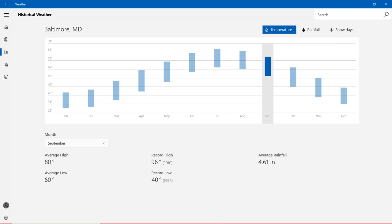I know it's a long video because of a lot of radar in Maryland. Let's focus on historical weather. Average high is 80 degrees, average low is 60 degrees. Record high is nearly 100 degrees, set in 2010 — about 4 degrees short of 100. Record low is 40 degrees, set in 1992. Average rainfall is 4.61 inches.